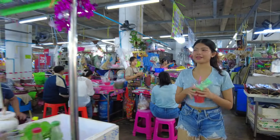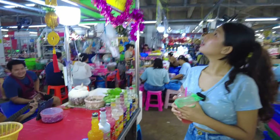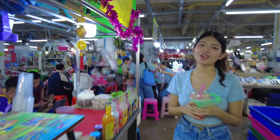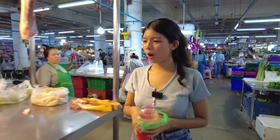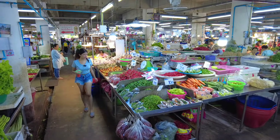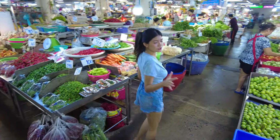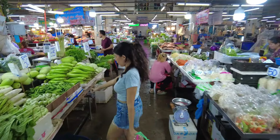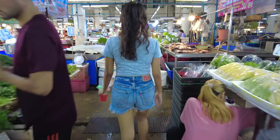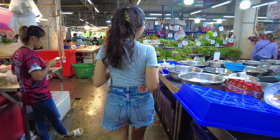Another Burmese restaurant — they sell mohinga, moti, and also Shan traditional food. They make everything really clean. It is also a Burmese shop because it's written in Burmese. The shop owner is playing guitar and he's really cute though. This Bangkae market is really big — there are lots of shops. There are vegetable shops, salad, meat, fish, and also seafood. It's really big.